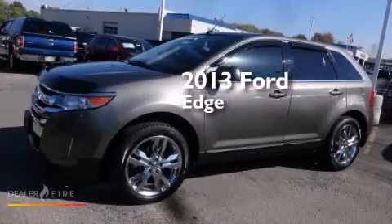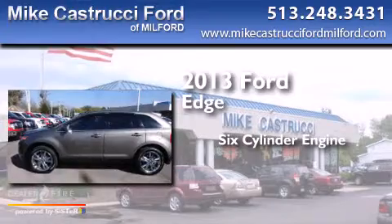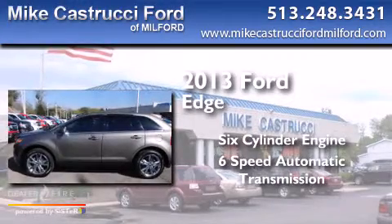This is a 2013 Ford Edge. It features a six-cylinder engine and a six-speed automatic transmission.